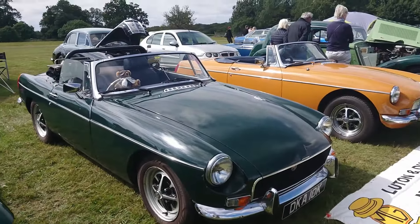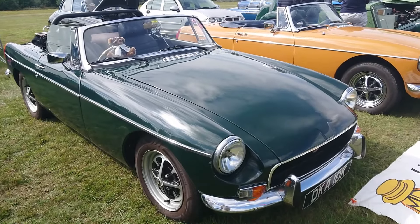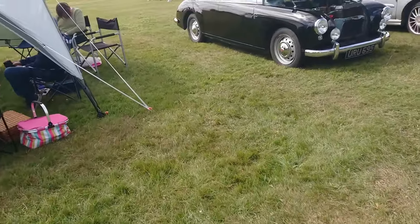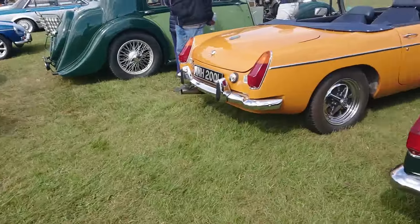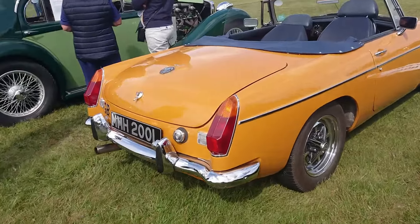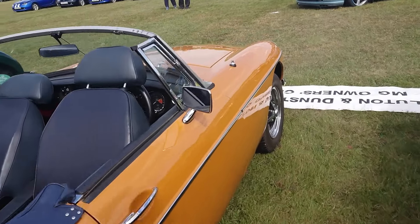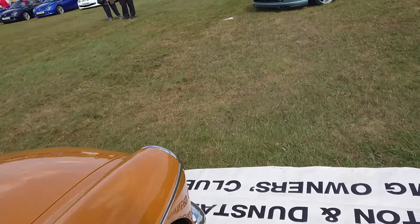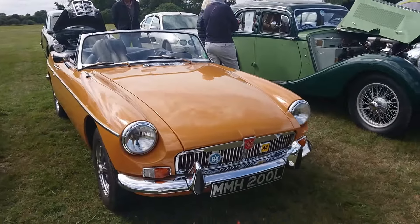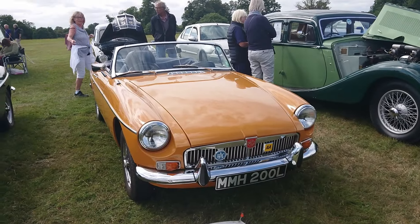Fishmouth Grille MGB, 1971-72 on a K. The Fishmouth Grille wasn't used for very long actually - this would be one of the later ones that had it. Then 72-73. You learn something new every day. You can see that's actually the later grille on this one here.